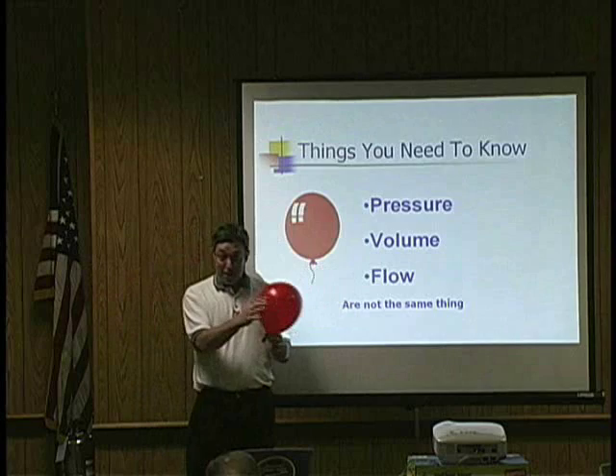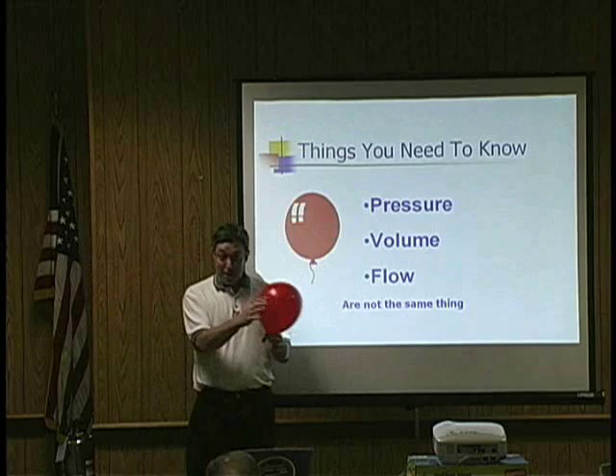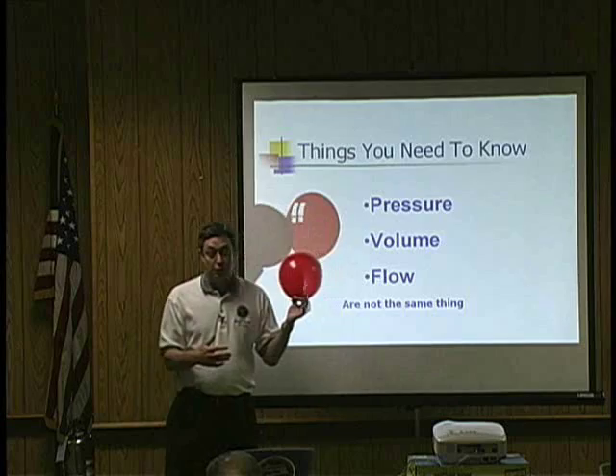We could measure the pressure, and we got three smokers' lungfuls — that is a measurement. Does it have any flow? Not yet. Everybody always gets it. Now it's got the flow.